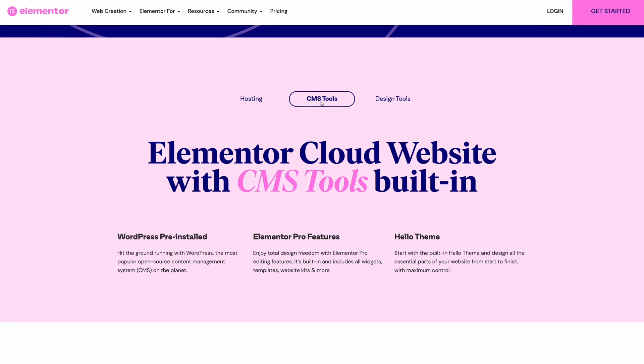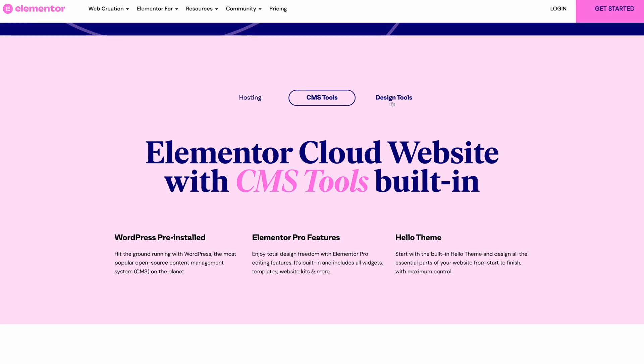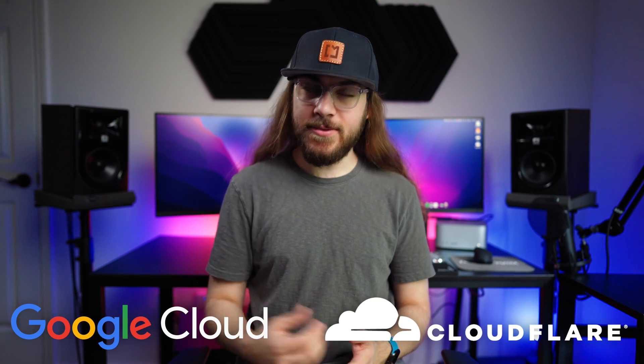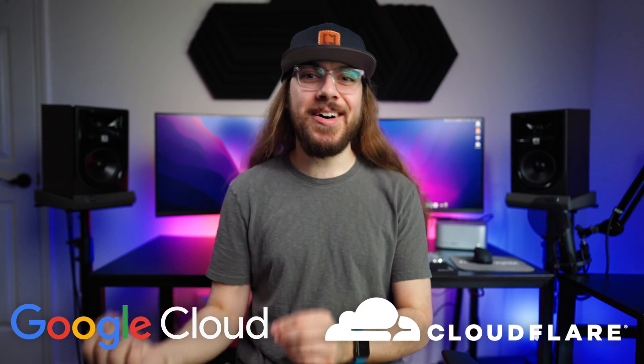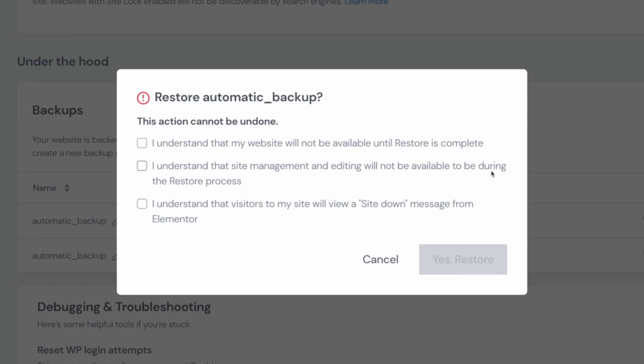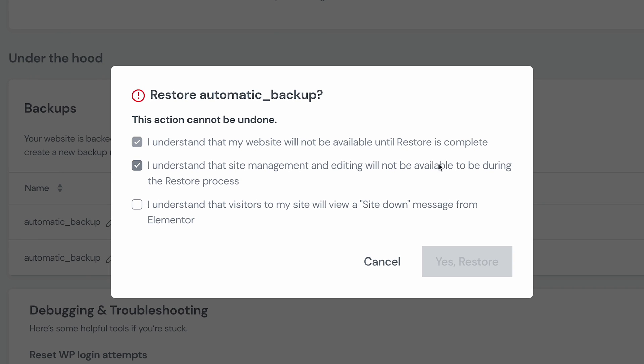Elementor Cloud is completely changing the landscape for WordPress websites. Elementor Cloud is a managed, all-in-one WordPress hosting solution with Elementor Pro built-in. It's hosted on Google Cloud Platform, features Cloudflare CDN, and includes automatic daily backups. This is a big feature for me — I don't recommend WordPress hosting unless it has automatic backups, and I'm really impressed with how easy Elementor Cloud makes it to get started with your website.